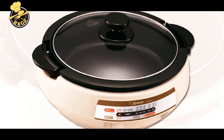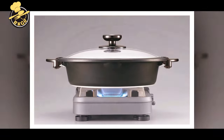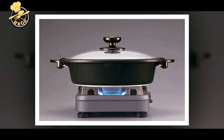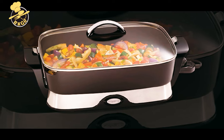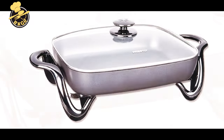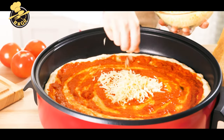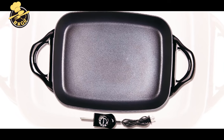The electric skillet is a great kitchen appliance for anyone who loves cooking. It can be used as an extra cooktop for larger meals or for keeping food warm. Electric skillets come in different styles with different features. Some can be used as a steamer, deep fryer, or casserole dish. It's a versatile piece of equipment that every cook should have in their kitchen.